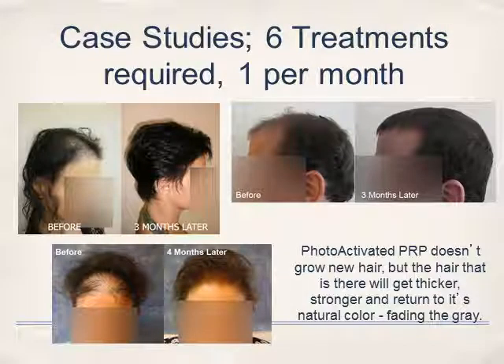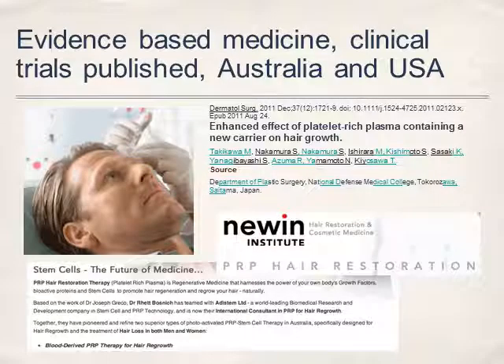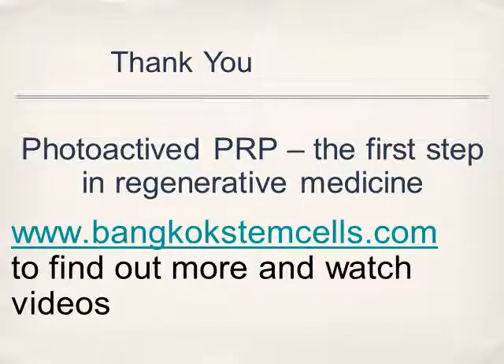Here are a couple of case studies — three months after the injections, there's a female, a male, and another female. It will not increase hair growth if there is no hair — it will only thicken hair. There's quite a bit of information available on the internet; you can go to PubMed and type in PRP for hair treatments to see the published research. Thank you for viewing this video on Bangkok stem cells.